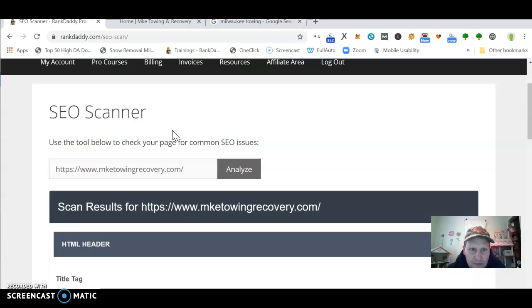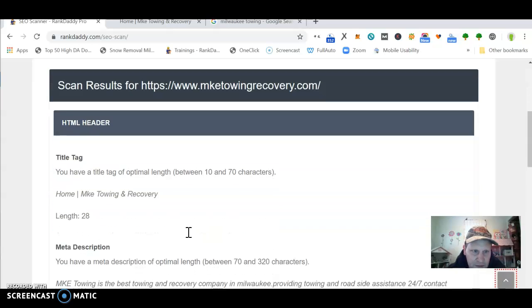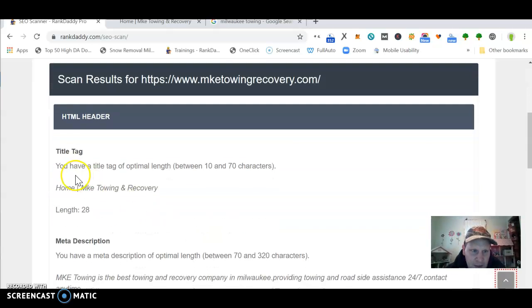I got this tool here, put your website in and hit analyze — I already got it up. So your title tag, you got: Home | MKE Towing and Recovery. I'd get rid of 'Home' and then I would spell out Milwaukee Towing.